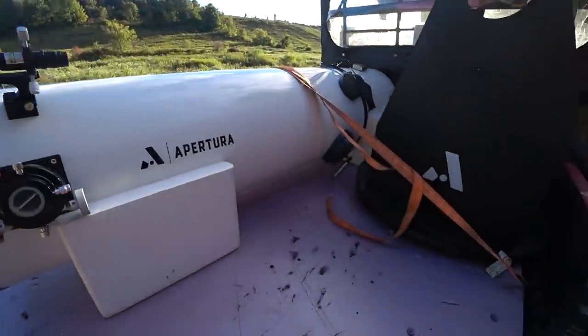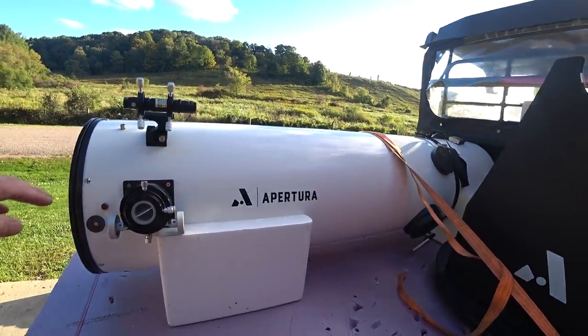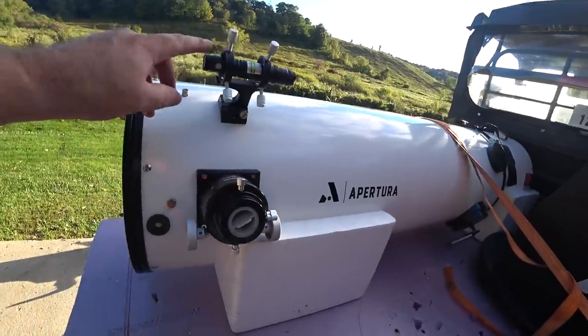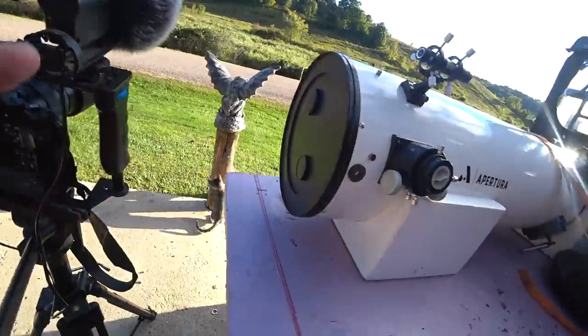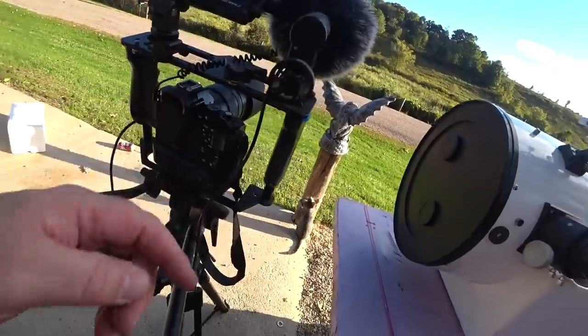I'm going to take my scope out back tonight. This is the Apertura 12-inch Dobsonian — about a $750-$800 scope new. I've got a couple goodies on it, and we'll be hooking a Sony A7S up to it and doing live view of whatever I see in the sky. The Sony really makes it stand out.